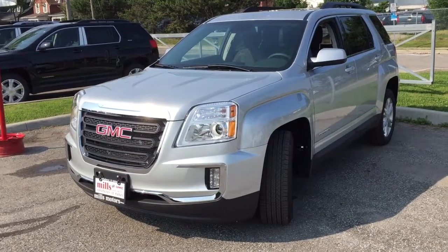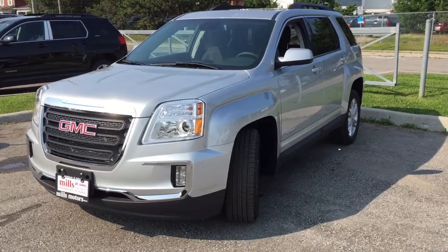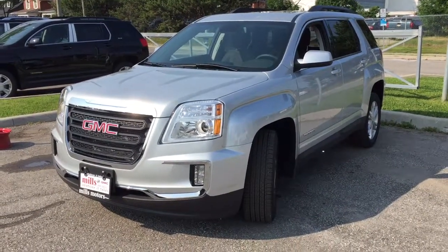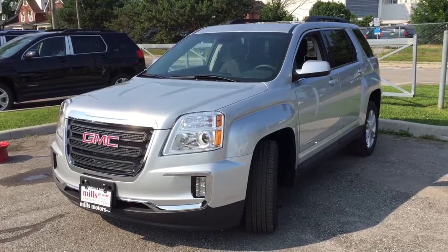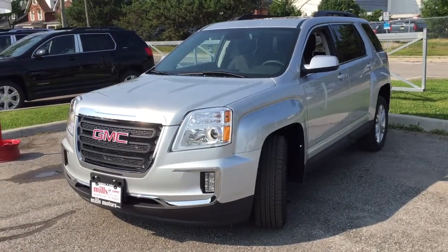It's another lovely day here at Mills Motors in Oshawa, located at 240 Bond Street East. Right now we're taking a look at a 2017 GMC Terrain SLE 2 all-wheel drive with the Quicksilver metallic exterior. This vehicle has a 2.4 litre direct injection four-cylinder engine with a six-speed automatic transmission.